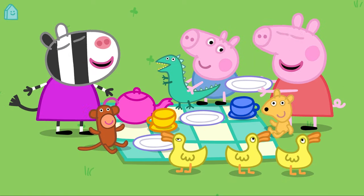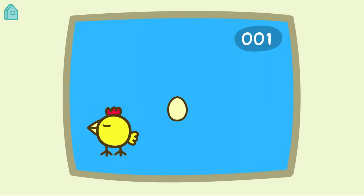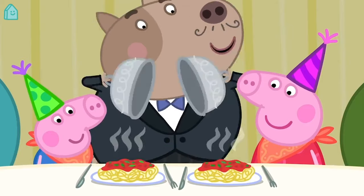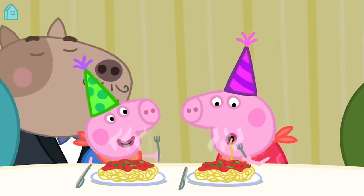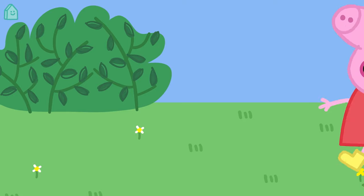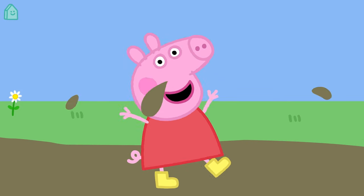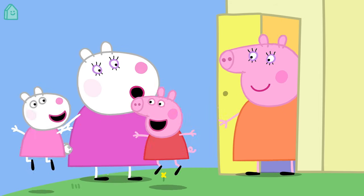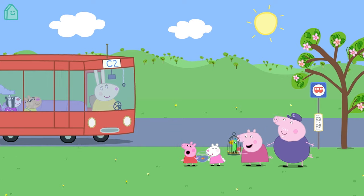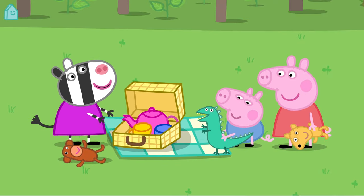Peppa loves doing lots of different things. She likes playing Happy Mrs. Chicken on the computer. She enjoys riding her bicycle. She loves eating spaghetti. She likes reading — there are so many great books to choose from. And she especially loves jumping in muddy puddles. Her best friend is Susie Sheep. She has a pet fish called Goldie. Her favourite toy is Teddy.